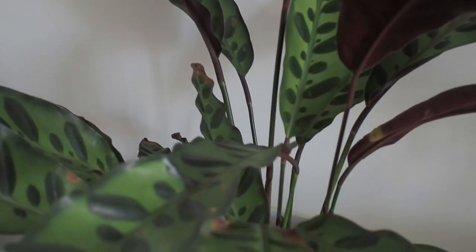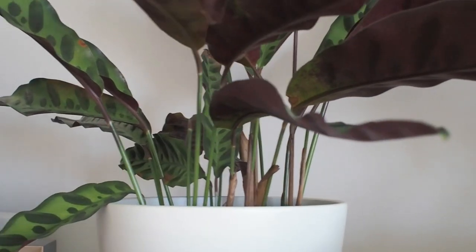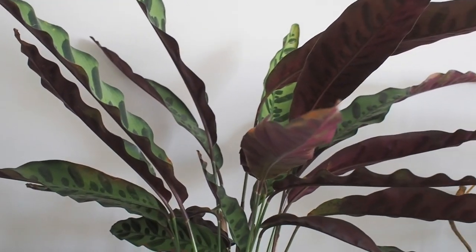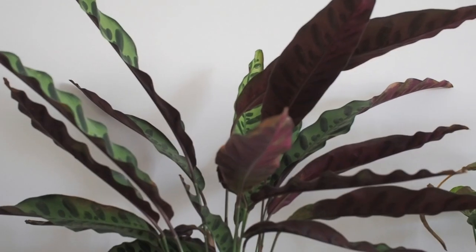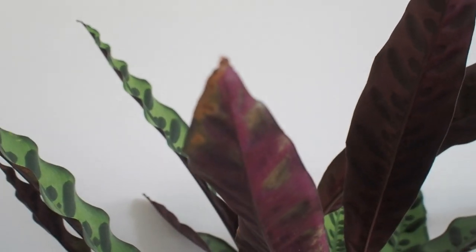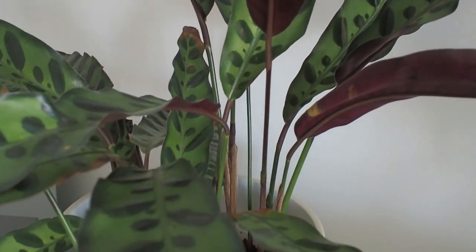Moving on to the top of the shelf is our calathea lancifolia, or rattlesnake plant — the easiest calathea to care for in my experience. This is a nice plant to have up high so you can see the dark aubergine color on the underside, and when it dances you get a different view throughout the day as the leaves open and close.